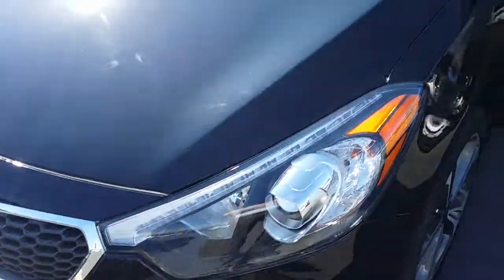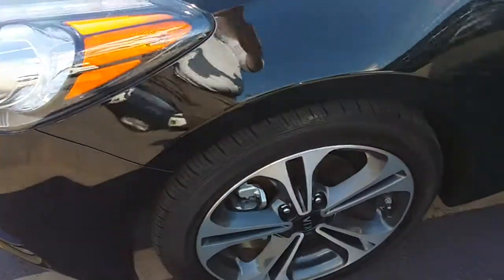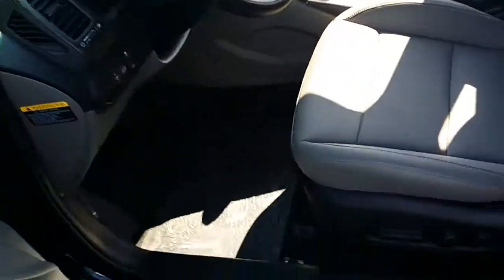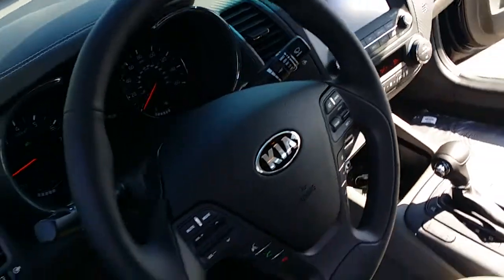Hey Rick, it's Ryan from Young Kia Kaysville. I put together this little VIP video for you so you can see the why. This is the 2015 Kia Forte EX Premium package with technology, which includes navigation and a reverse camera.